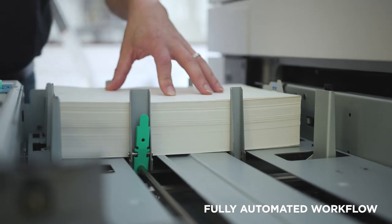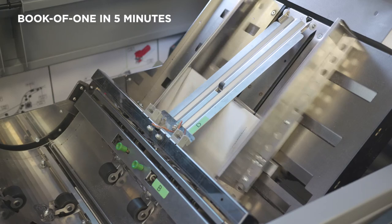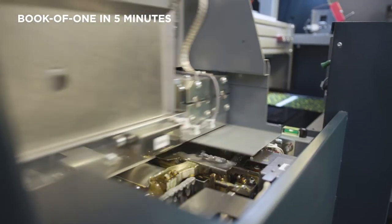The operator only loads the white sheets into this printer, and out of this printer — two-up or four-up — come the individual sheets, which are then trimmed down to the final size, ready for the perfect binder to receive and finish.